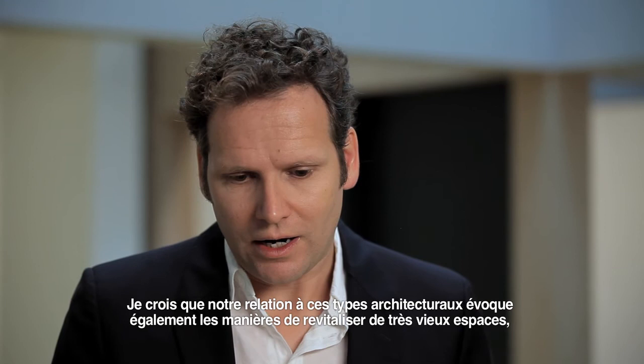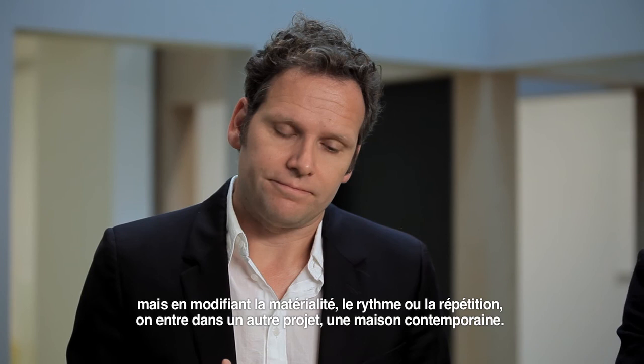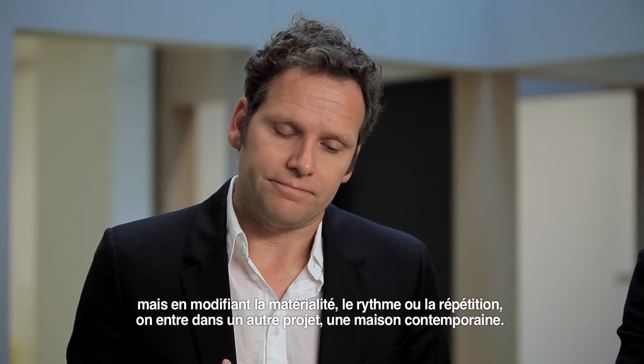I feel that our relationship with these types is very much also about how you can revitalize very old spatial figures, but by changing their materiality, or by changing their rhythm and repetition, it somehow becomes another project — in a way, a contemporary house.